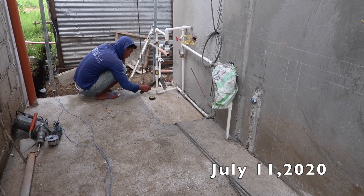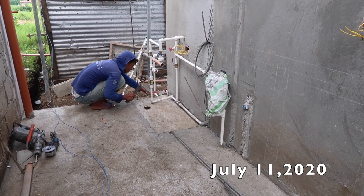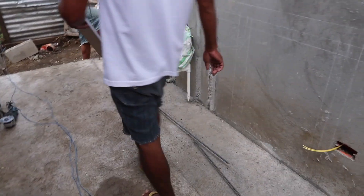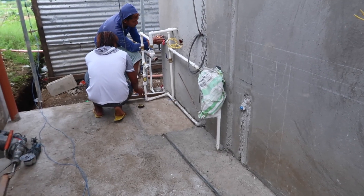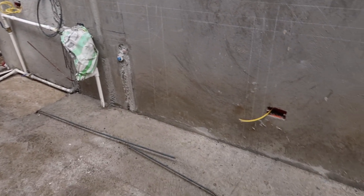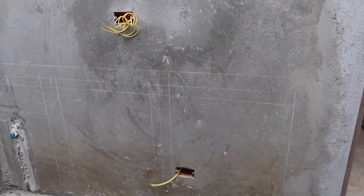Hey guys, good morning! Today is July 11th and the foreman's calling me early to tell me about what's going on. Here at the dirty kitchen we're going to make a cabinet for our water filter system, and at the same time the foreman is going to do our dirty kitchen counter.